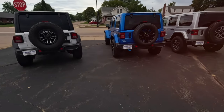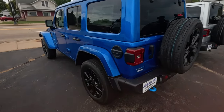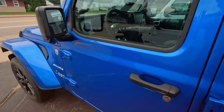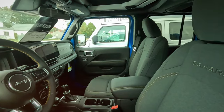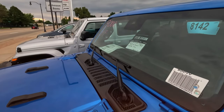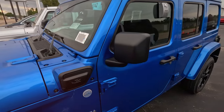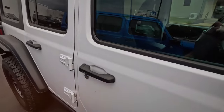I keep hearing that the Jeeps have gone up. There's a 4xe — $62,000. Not as bad as I hear, but still a little electric Jeep. It's got a copy — $9,000 off. $53,440 plus tax and license. So they are taking some money off.